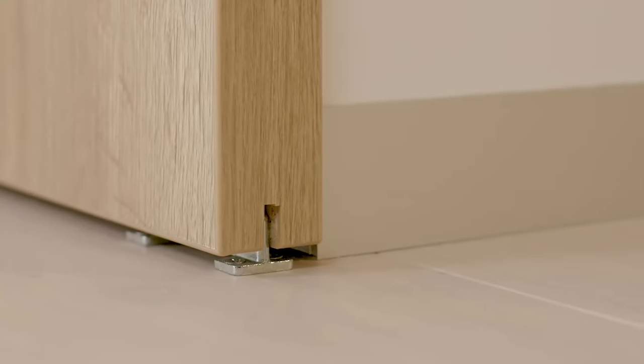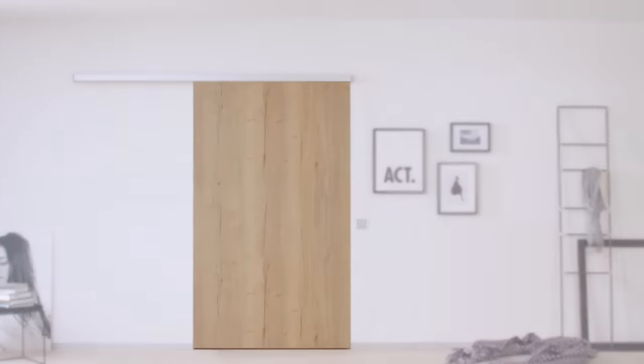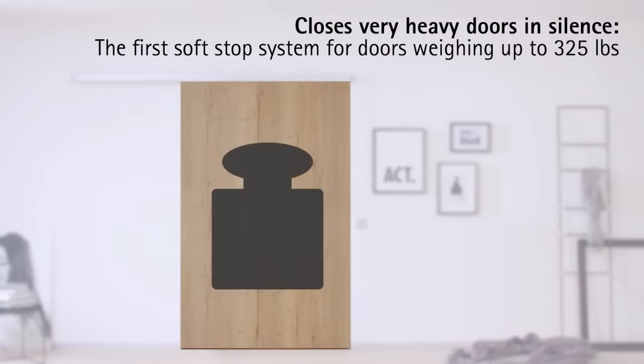Hetick manufactures and installs these structures. The door can have any width to fit any kind of doorway.